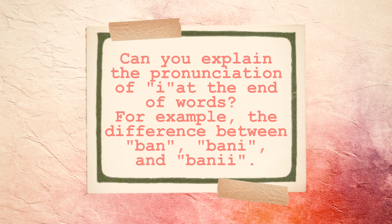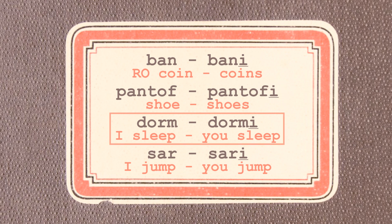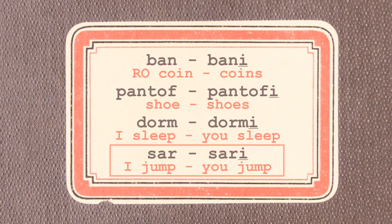Can you explain the pronunciation of I at the end of words? For example, the difference between BAN, BANI, and BANII. When it appears at the end of words, I is not pronounced fully, but as a very faint sound. Especially when it's preceded by a consonant, I is almost silent — you know it's there because the consonant preceding it sounds softer. Here are some examples: BAN, BANI; PANTOF, PANTOFI; DORM, DORMI; SAR, SARI.